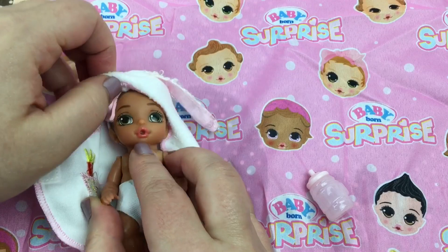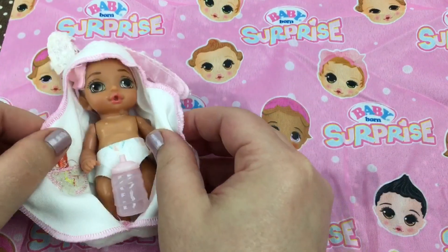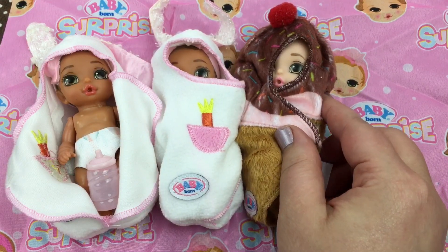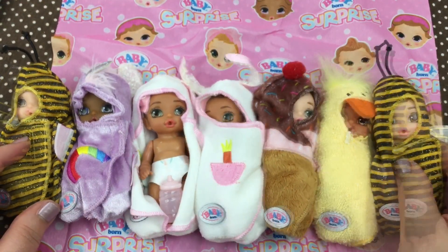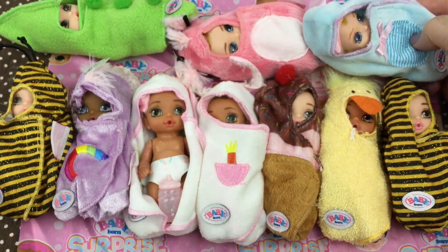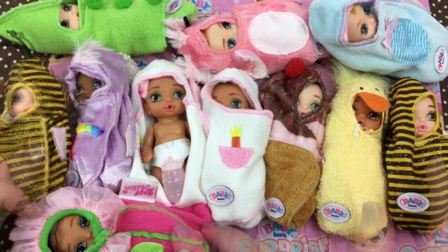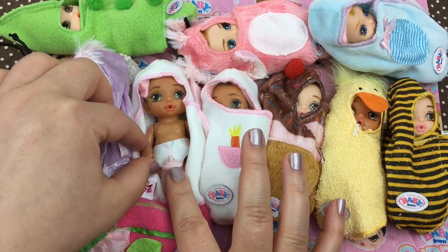Here's our new baby — we'll set her in her little swaddle so she can stay warm. I like to put her bottle in with her. Here's our new baby, and here's our other little bunny swaddle from last time. We also have this little ice cream cone baby, a yellow duck baby, a unicorn baby, a little bee baby, another little bee baby, a little green pea baby, a cute pink poodle baby, a baby bear, and this little spring flower baby — all of our babies so far! Aren't they adorable? If you like this video, please give us a big thumbs up, share with your friends, and subscribe if you're not already. Thanks for watching — say bye!